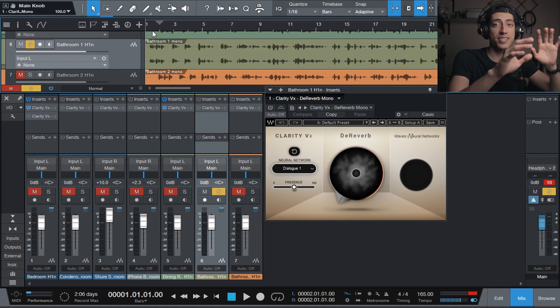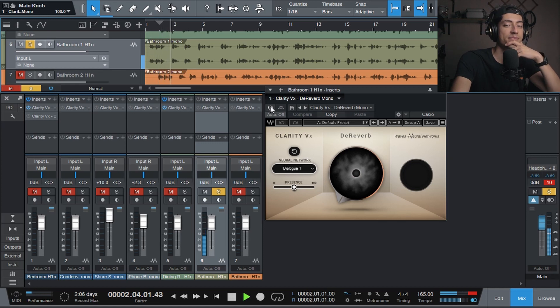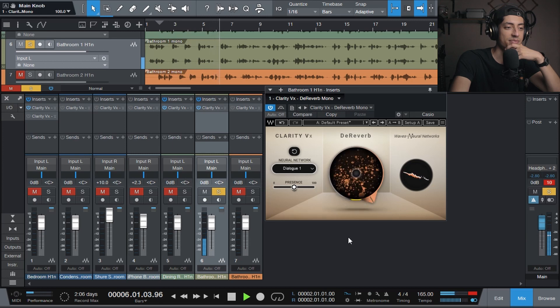Now this is worst case scenario — a bathroom. That's pretty impressive, but obviously it doesn't sound as natural because the plugin has to do a lot more work.